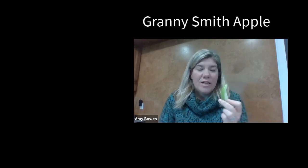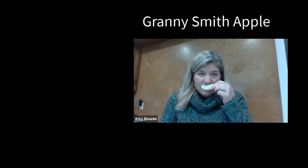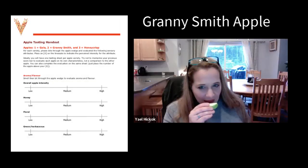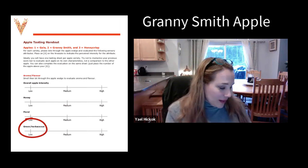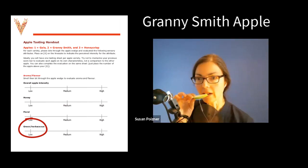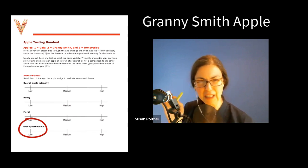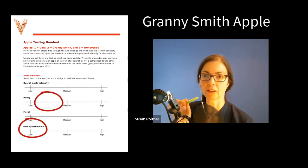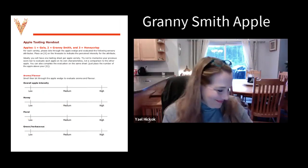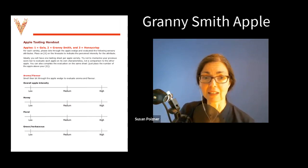So we've got our wedge of Granny Smith and we'll just take a smell of that. I'm smelling the herbaceous, almost woody smell to it — that's what I'm getting from that. You know what, that was my first thing as well: green herbaceous, the fresh cut grass, but it's a little different. I do smell a little bit of honey in there, just a bit more than the last one. I'm not getting floral, and not getting any apple intensity smell at all.